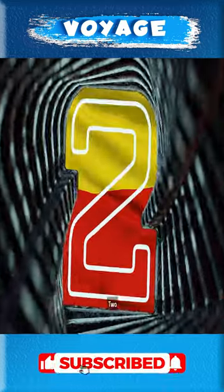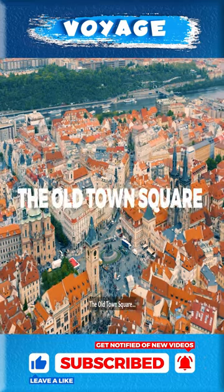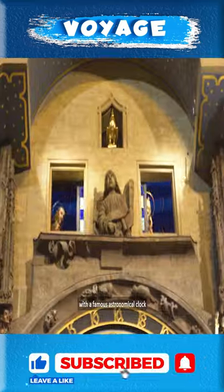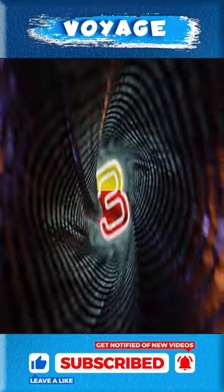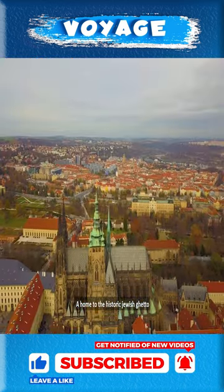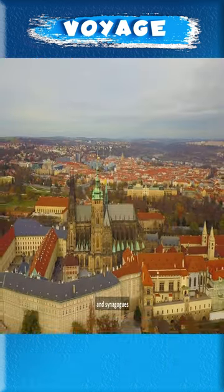2. The Old Town Square, a picturesque square with a famous astronomical clock. 3. The Prague Castle, a home to the historic Jewish ghetto and synagogues.